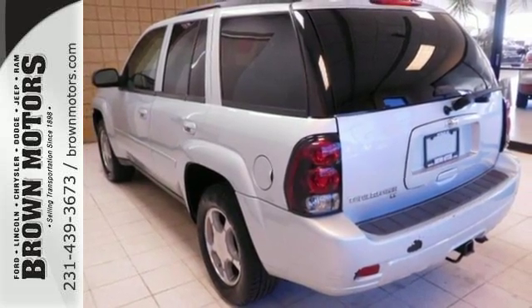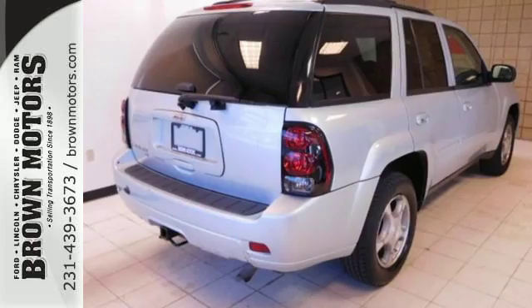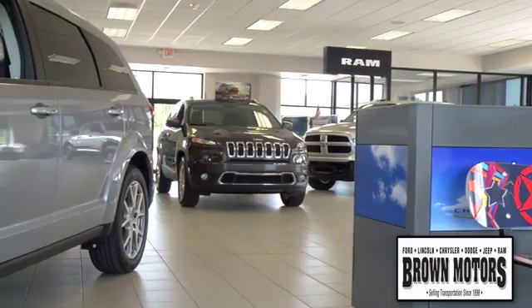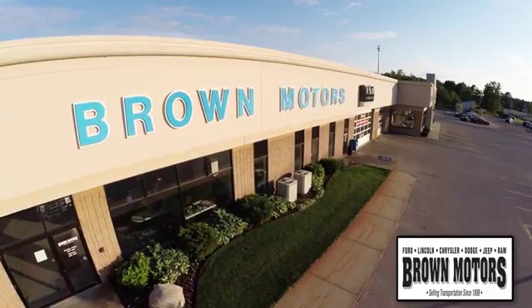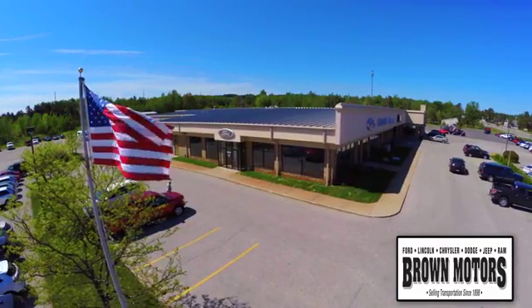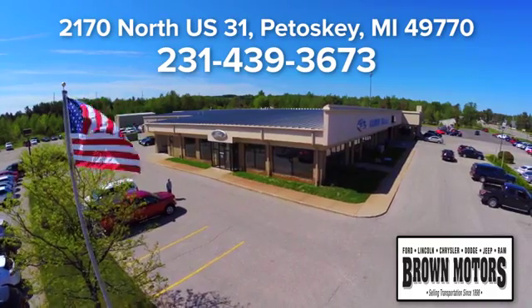this Trailblazer is a great buy. Come in today and see it for yourself. Browse six leading brands under one roof at Brown Motors. Come see us at Brown Motors today. We're conveniently located at 2170 North US 31 in Petoskey, Michigan.